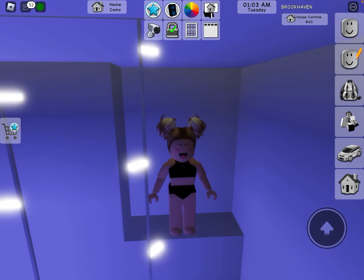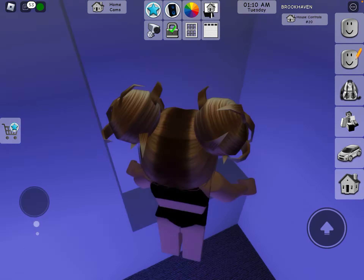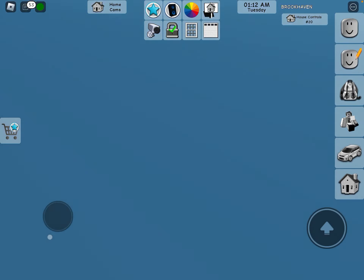Hey guys, I just want to quickly tell you something. I just found a new secret in the new Brookhaven house — I just found the new secret place. So what you want to do is you want to go into the house.